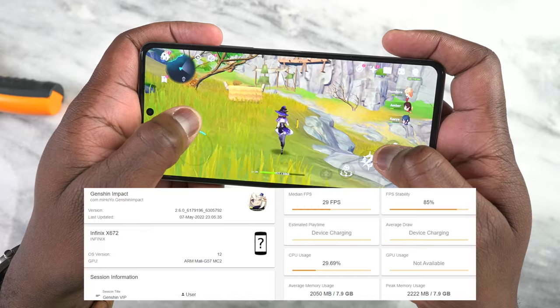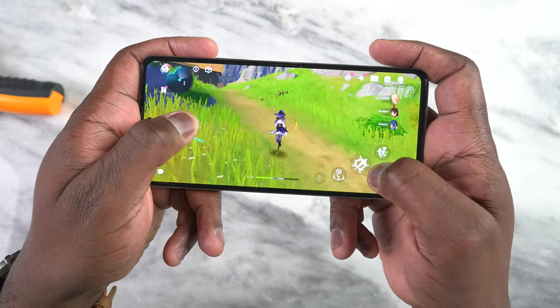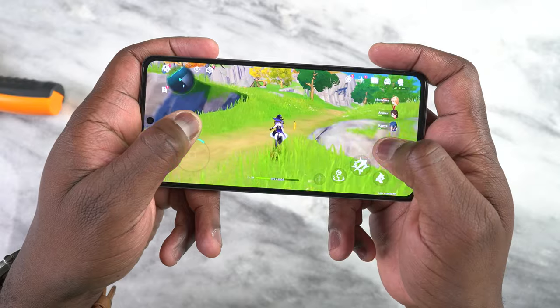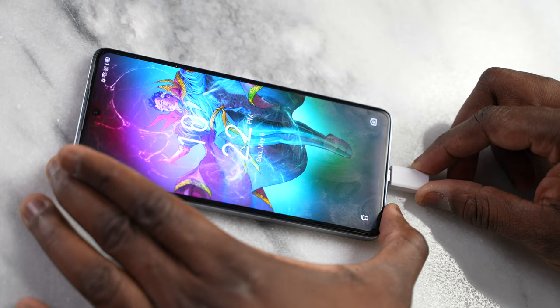What about Genshin Impact? Yes, I went ahead and played Genshin at standard settings and was able to get 29 frames per second — Genshin runs at 30, so this device definitely handles it and does a fantastic job. So what do you think of the Note 12 VIP? It's 300 bucks with expandable RAM, fast charging, and the gaming features we've seen using the MediaTek Helio G96. If you have any questions or comments, let me know, or use the links below to pick it up.